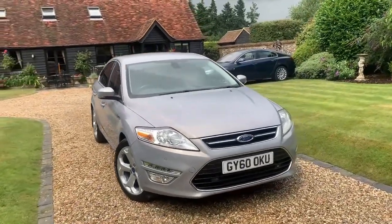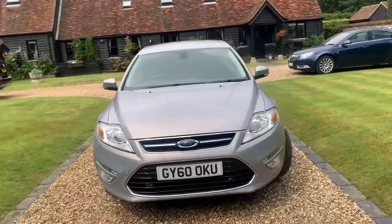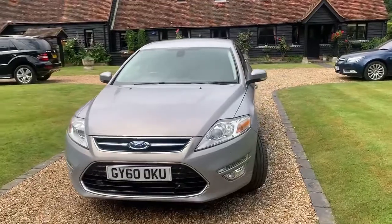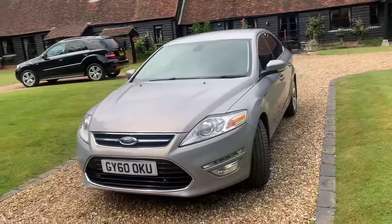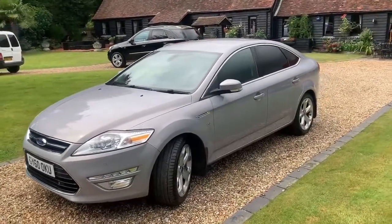2011 Mondeo Titanium X. Now, apart from being a very unusual colour, this one has got sat-nav and reverse camera. There's a couple of other extras I've listed in the advert as well.